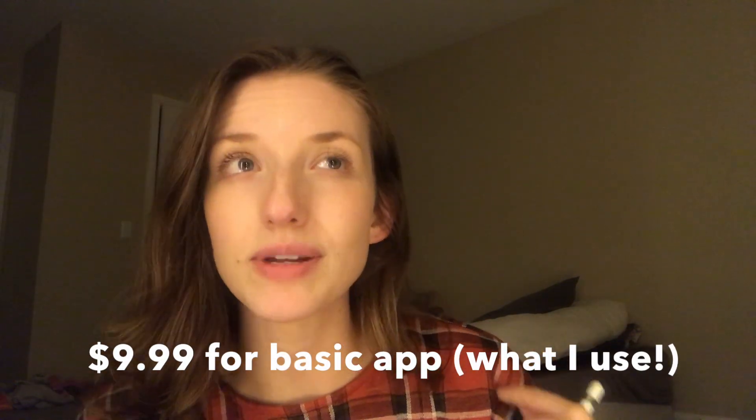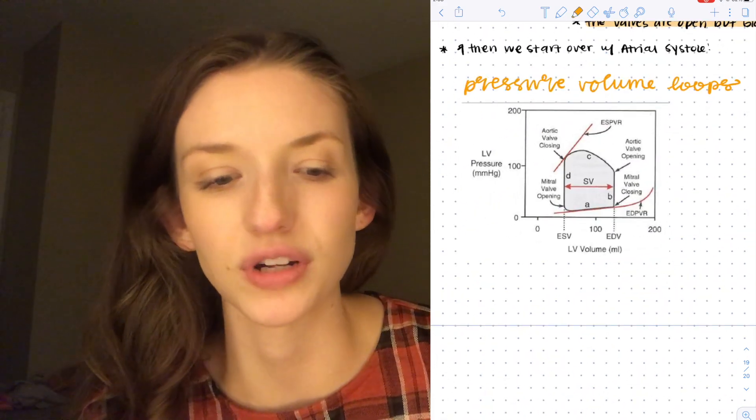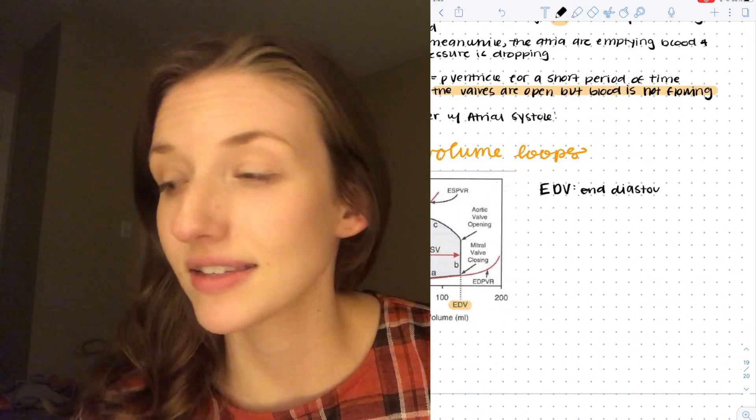The app I use most commonly is Notability, which you do have to pay for — I'll put the subscription info in the description. I think it's about $8, but I prefer it over free apps. I've used Whiteboard and I think Notability is superior in many ways. One feature I really like is you can change the paper style. Instead of just a vast white space, I use dotted paper because I love bullet journaling — it helps me stay organized while writing my notes.